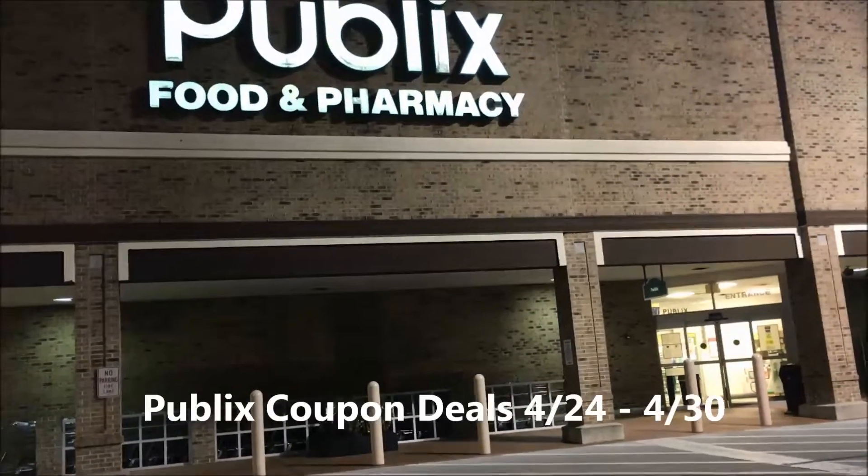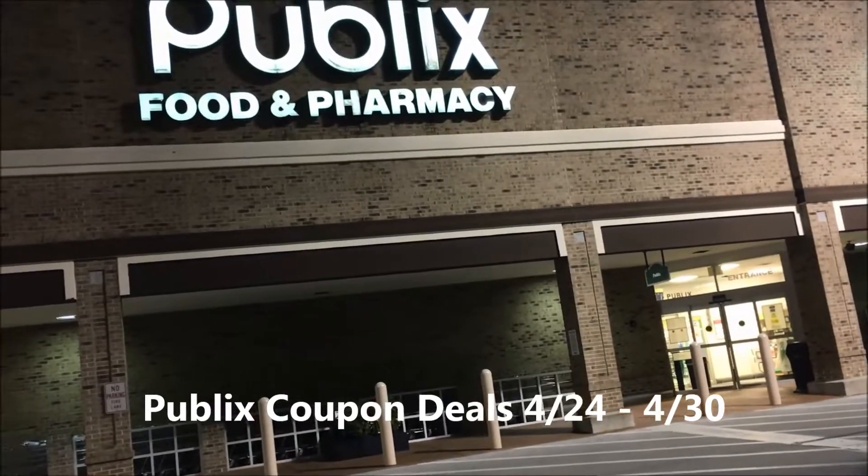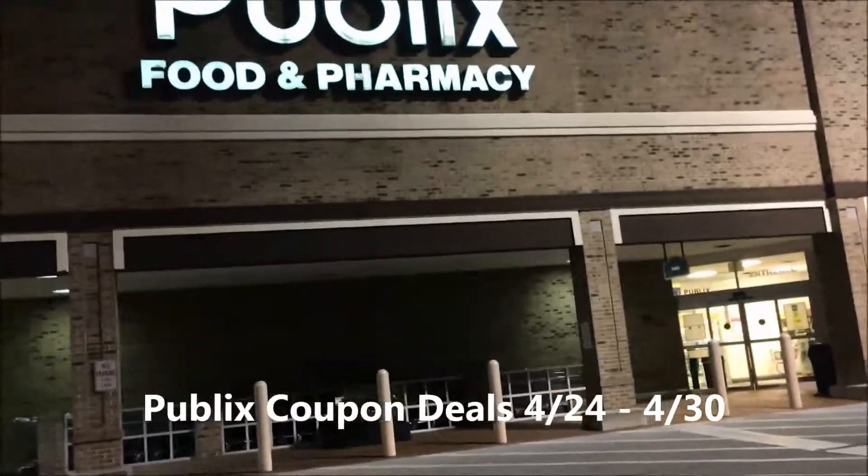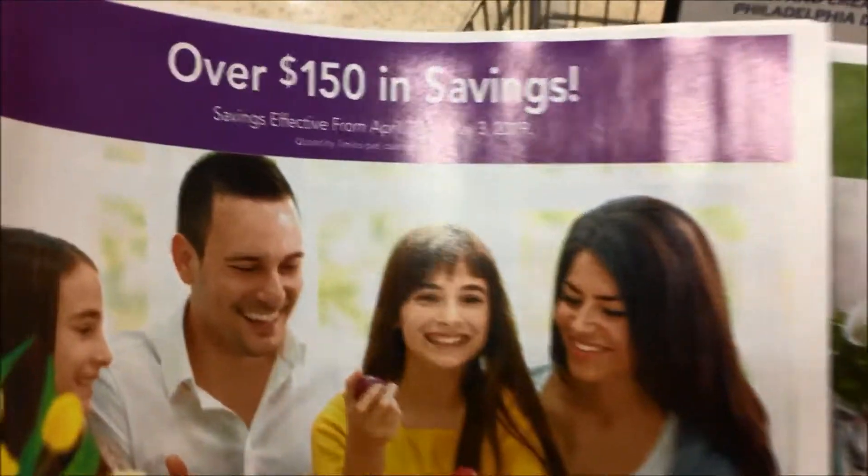Okay guys, it's that time again — Publix deals Wednesday to Tuesday, which will be April 24th through April 30th. Let's see what they have inside. We have a new purple Advantage Flyer which started on the 20th.